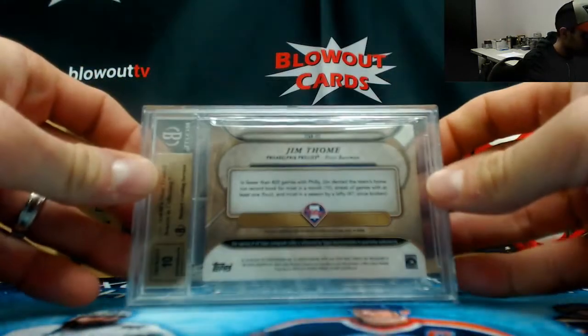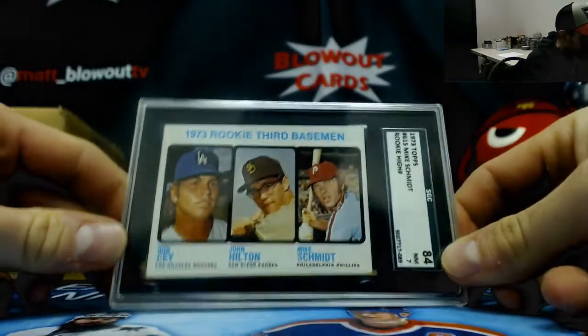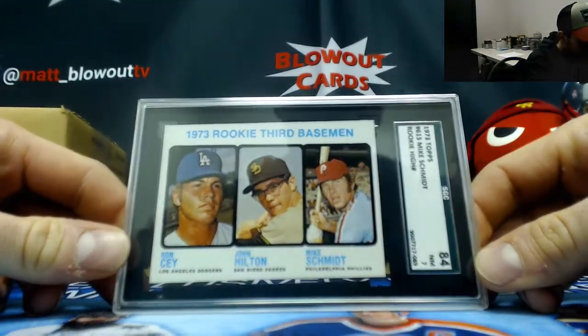More Triple Threads — Jim Thome, number two of nine, three-color patches, again graded 9/5/10. And we've got a 1973 Topps Mike Schmidt rookie SGC 84.